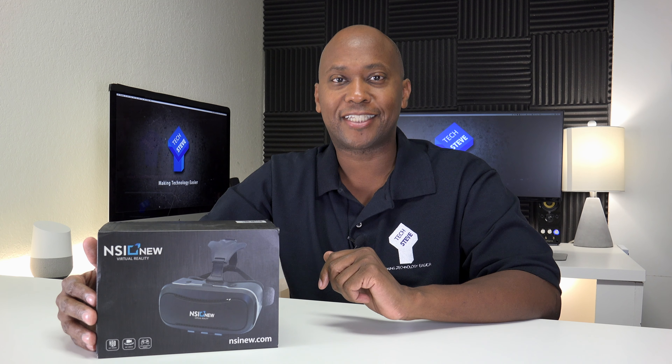The world of virtual reality is growing and it's on an uprise, so a lot of great manufacturers are out there building these headsets at a reasonable price. In fact, these are only about $35, and I'll leave a link in the description at the bottom of this video. Now let me show you a little bit about these so you can know all about them.